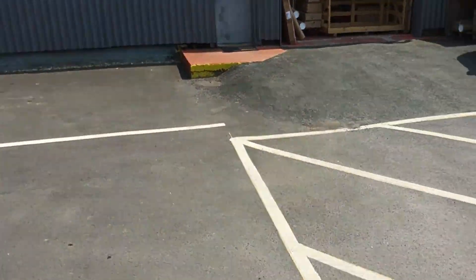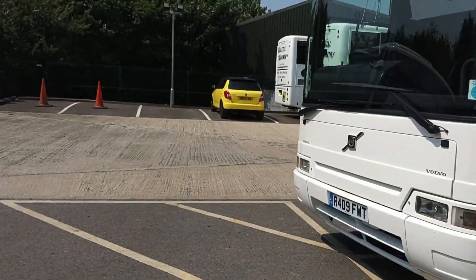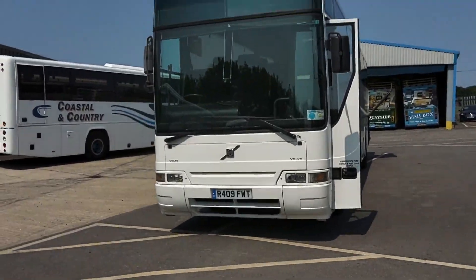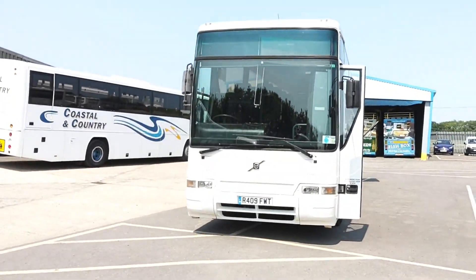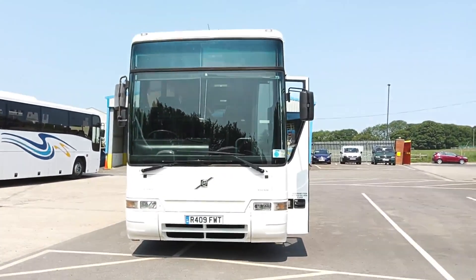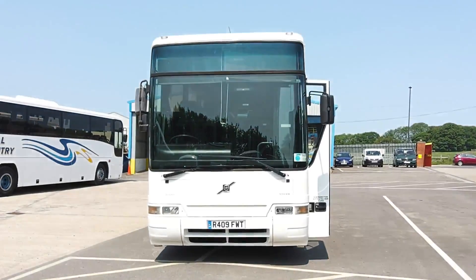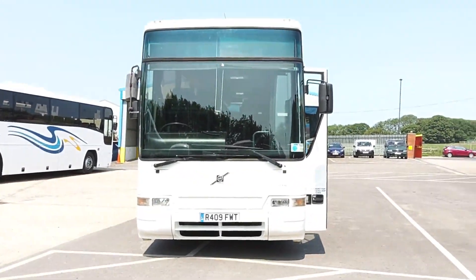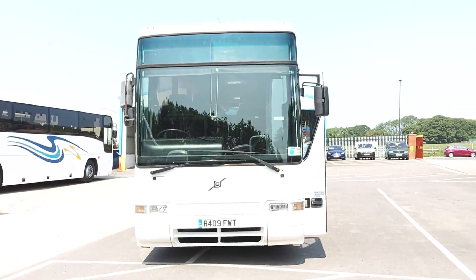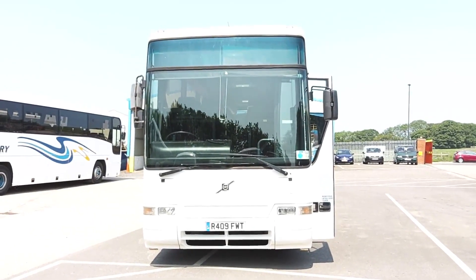Let's be honest, you will struggle to find a cleaner vehicle, particularly now we've sold the Jim Hughes Excalibur. I would put this vehicle definitely on a par with that. I had one or two enquiries about that after we sold it, but if you're still looking for something, this might be just as good. So, to recap: it is 1998 R-reg, Volvo B10M Mark IV, Plaxton Premier 350, 53-seat coach.